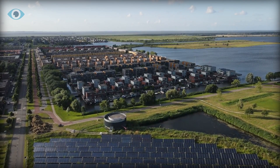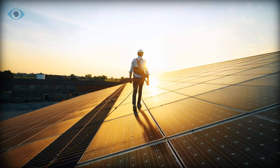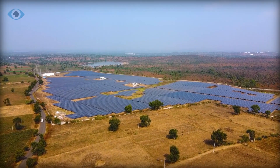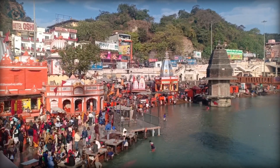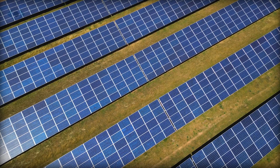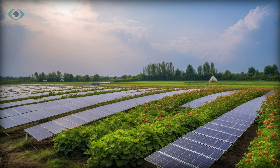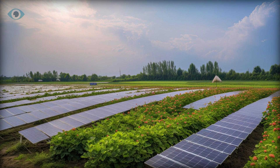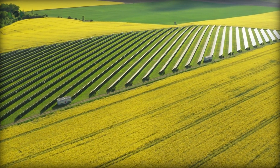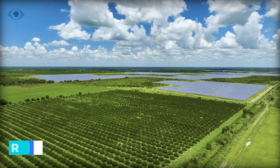The idea of integrating solar panels into infrastructure is not entirely new, but the challenge lies in finding suitable space for their installation. Land is a precious commodity, particularly in densely populated areas like India, where the demand for clean energy is high. In such contexts, the concept of agrivoltaics — where solar panels are integrated into agricultural settings — has shown promise. Not only do these dual-use systems optimize land usage, but they also offer benefits such as improved crop yields and reduced water consumption.